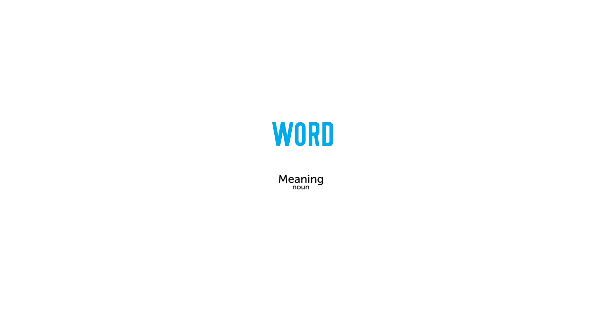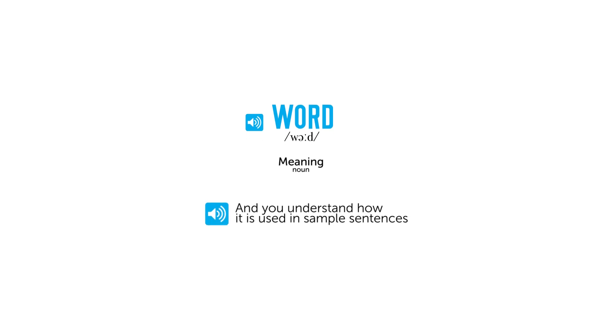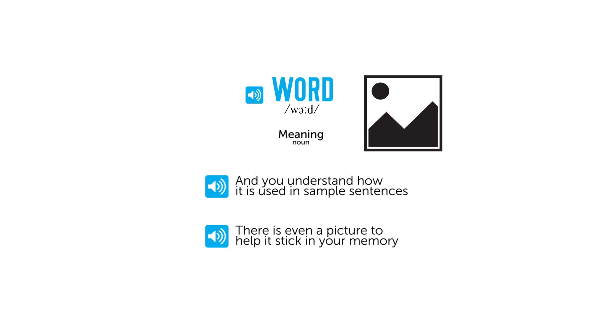You learn how to say it in Dutch with native pronunciation. And you understand how it's used with sample sentences. There's even a picture to help it stick in your memory.